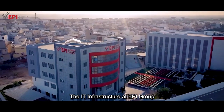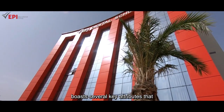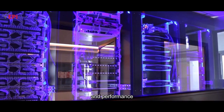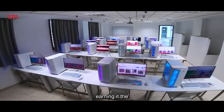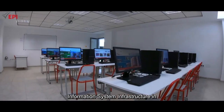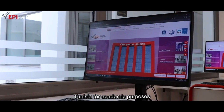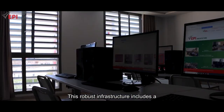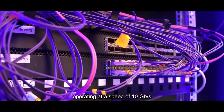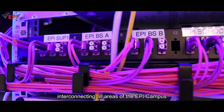The IT infrastructure at EPI Group boasts several key attributes that enhance its effectiveness, reliability and performance, earning it the distinction of being the premier information system infrastructure in Tunisia for academic purposes. This robust infrastructure includes a dedicated private optical fibre backbone operating at a speed of 10 GB, interconnecting all areas of the EPI campus.